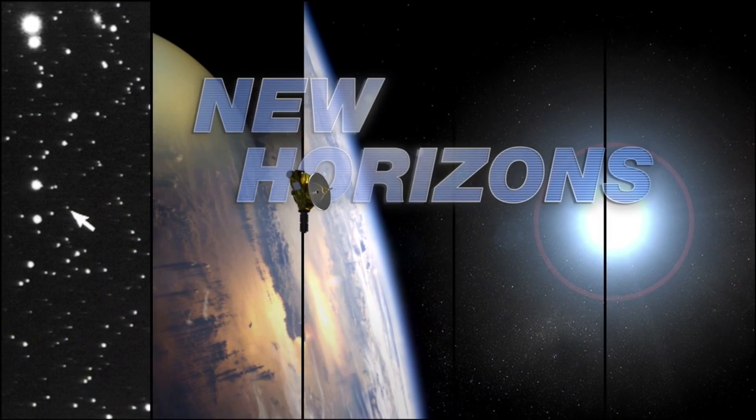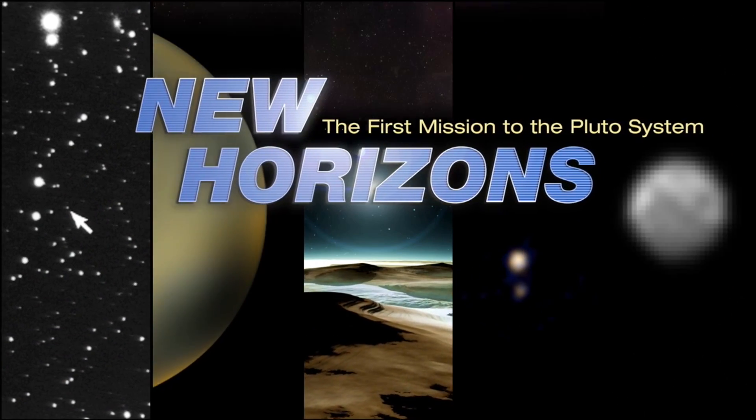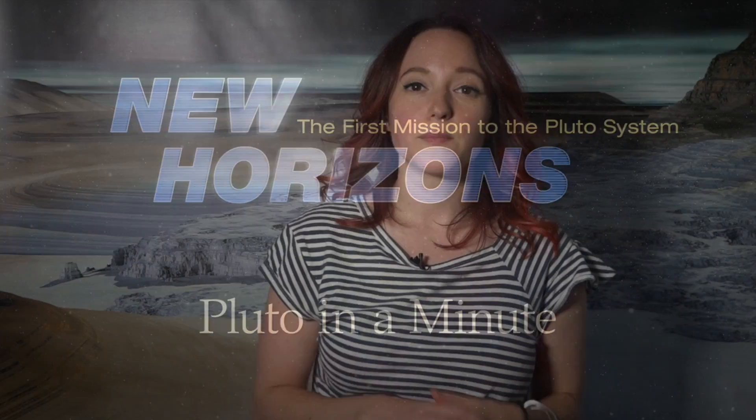Pluto is super far away, but it's way brighter up there than you'd think. This is Pluto in a Minute. Pluto rotates on its axis just like the Earth does, which means that Pluto has days just like the Earth.